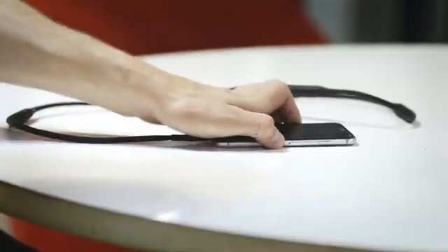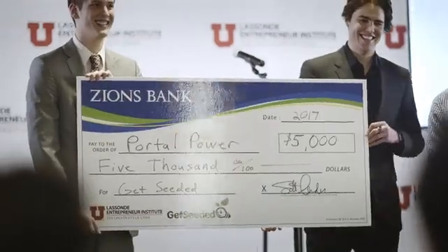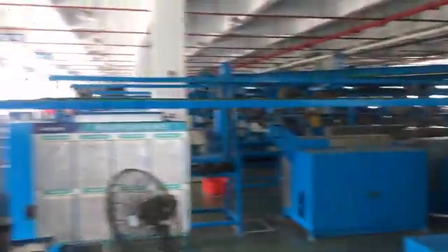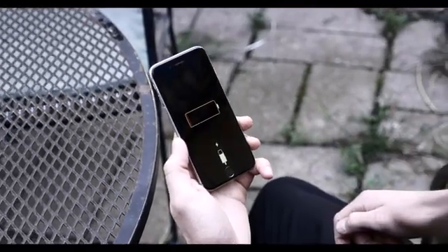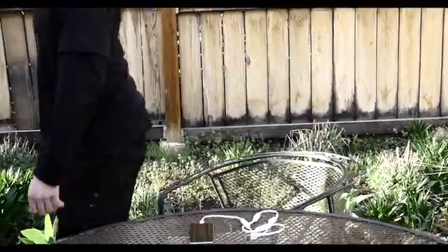There, the Portal Cord was created and made into an award-winning reality. After carefully selecting our manufacturers, we are ready to put the Portal Cord into production. So say goodbye to regular chargers and change the way you charge — with the Portal Cord.